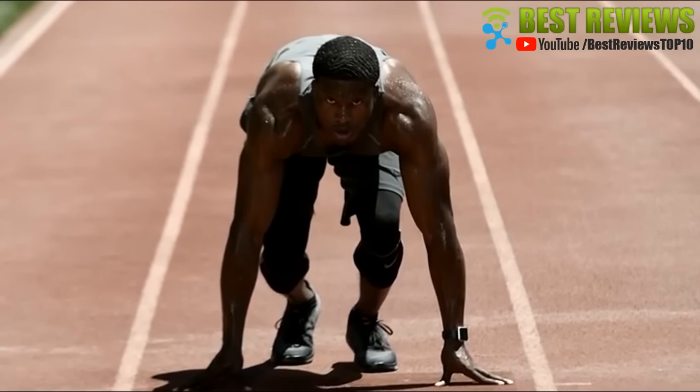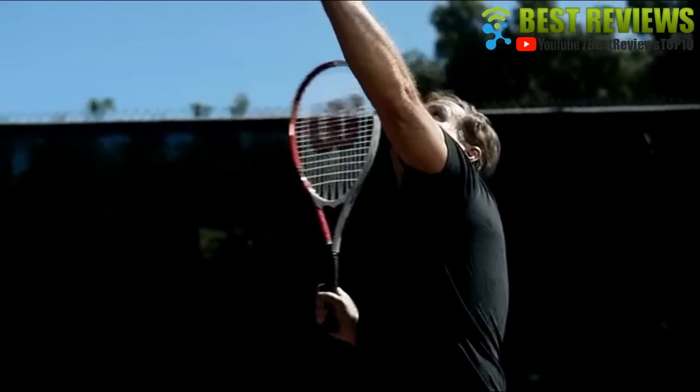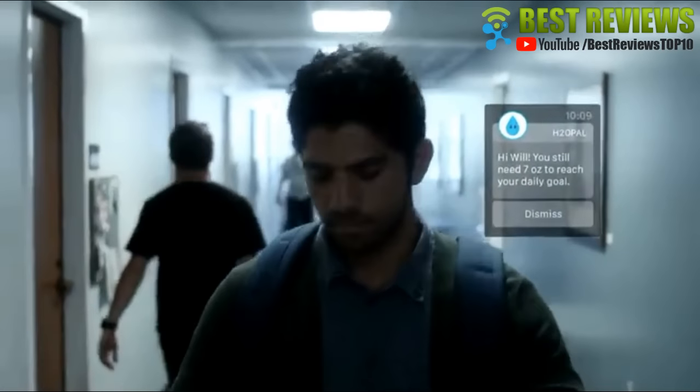Through our veins and out our pores, we depend on it. No matter your age or lifestyle, everyone needs to drink water. But with busy schedules and work-filled days, staying hydrated is easy to forget.